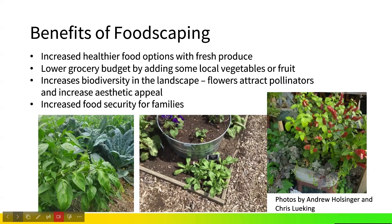When we look at benefits, this is an increase in healthier food options. We can have fresh produce right outside our door and lower our grocery budget by adding locally grown vegetables or fruits — even sharing with our neighbors. We can increase biodiversity and aesthetic appeal in our landscapes. According to the USDA Food Price Index in 2023, food prices increased by 5.8%, so foodscaping can be a measure to help with food security and locally grown food.